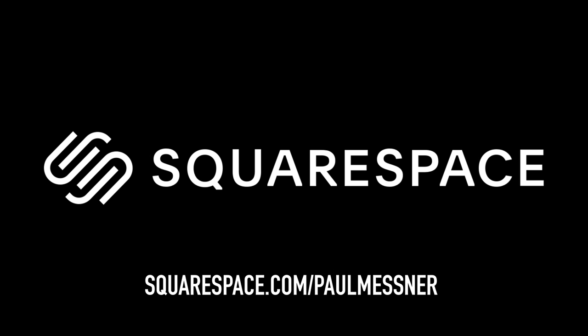Today's video is brought to you by Squarespace. If you need a website, head over to squarespace.com/PaulMessner for a free trial.